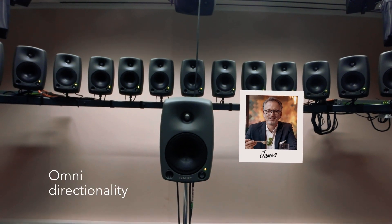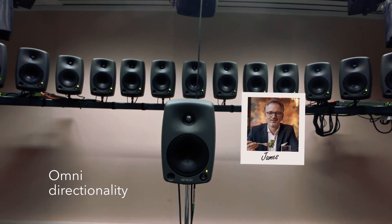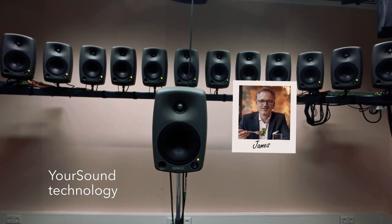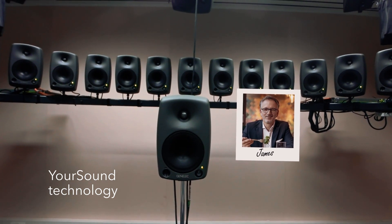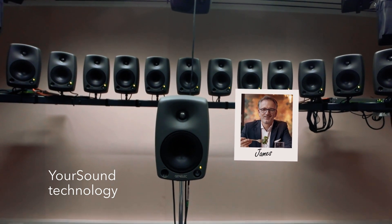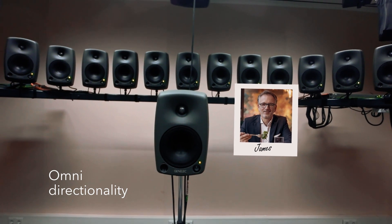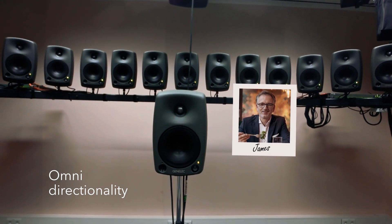Welcome to the Signia Experience, the world's first hearing aids with integrated acoustic motion sensors. Our new Signia Experience hearing aids use the most advanced technology to scan and understand your environment. Welcome to the Signia Experience, the world's first hearing aids with integrated acoustic motion sensors. Our new Signia Experience hearing aids use the most advanced technology to scan and understand your environment.